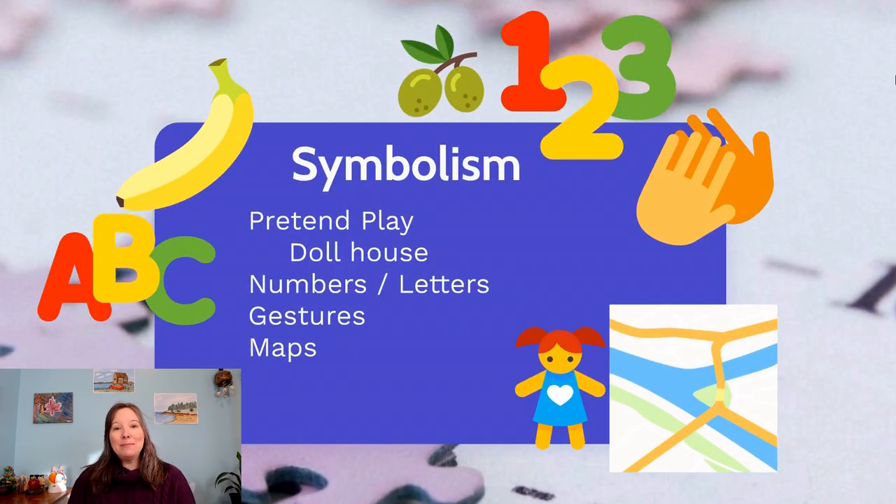Another cognitive skill that happens early in the lifespan is symbolism. Piaget thought this didn't happen until the end of the sensorimotor stage, but we now know it begins during that stage and continues to develop through preoperational thought. Symbolism is the understanding that something represents something else. For example, the numeral 2 represents a quantity — two objects — and I can also use a gestural symbol, a spoken word 'two,' the written word TWO, or Roman numerals, and they all mean the same thing.